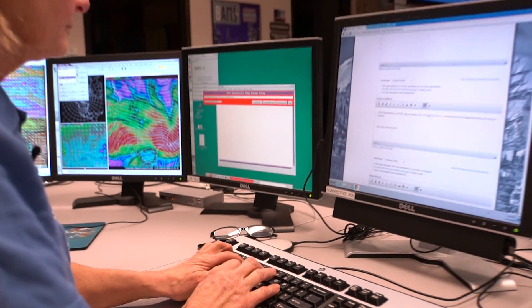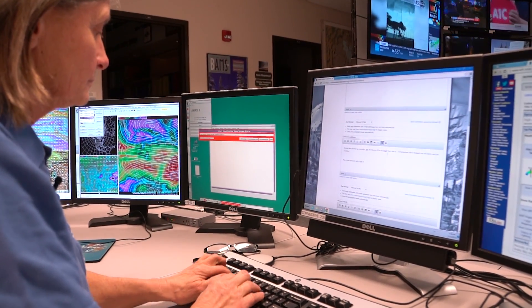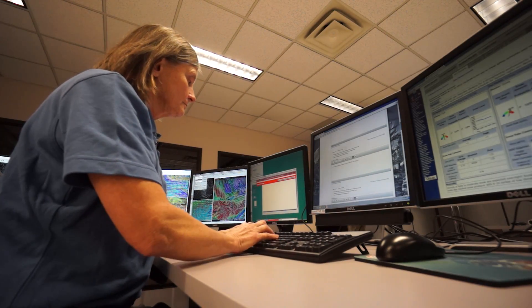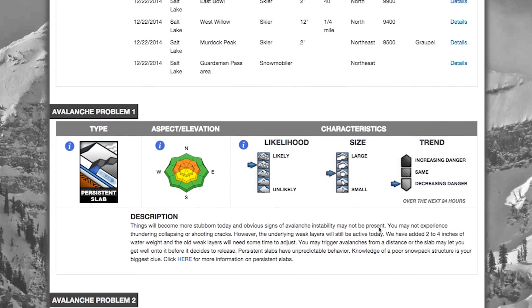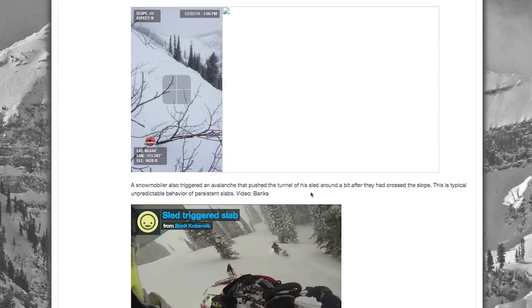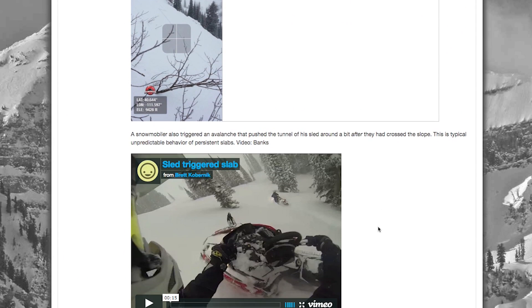Then we start typing our forecast and the pressure's on. We've got less than two hours to get out a full forecast that includes the weather information, the snowpack information, our assessment of the avalanche problems for the day, our danger rating, and we always try to save time so we can mix graphs, charts, and photos into that forecast.